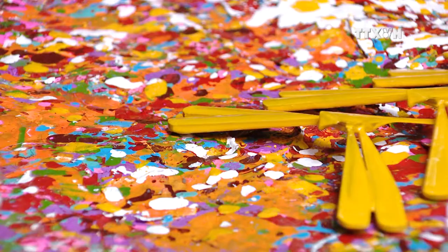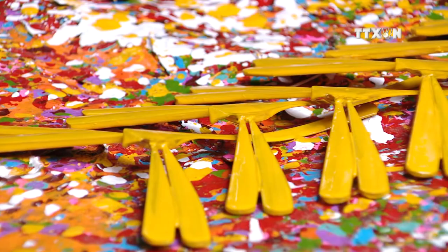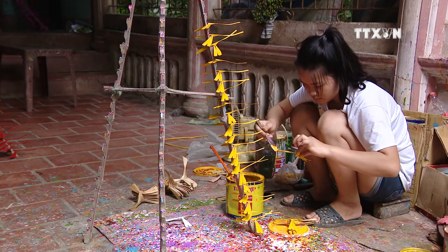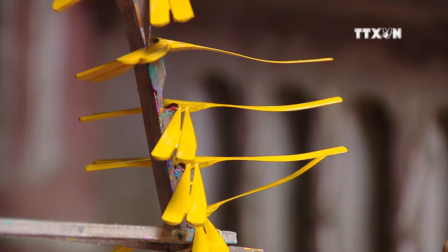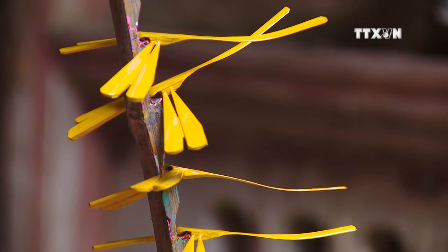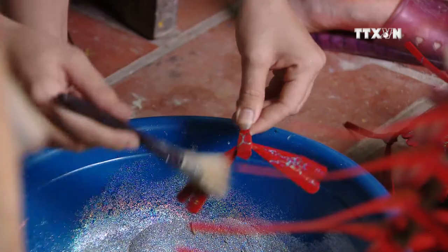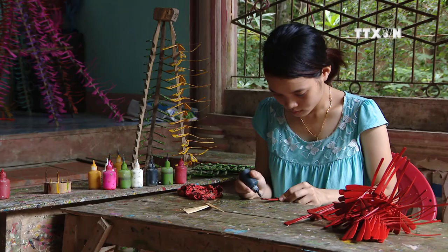After being assembled with wings, the bamboo dragonflies are dried under the sun for a day. After that, they are ready for coating. Another day is needed for coated bamboo dragonflies to completely dry. A finished bamboo dragonfly costs only 5,000 VND, or about 20 cents.